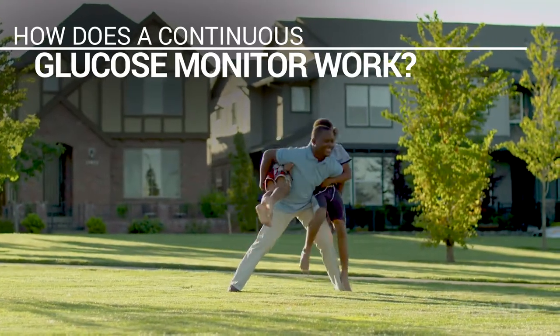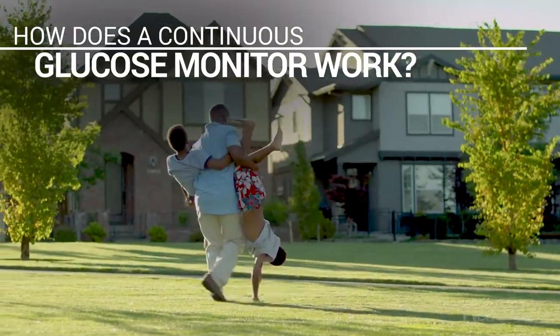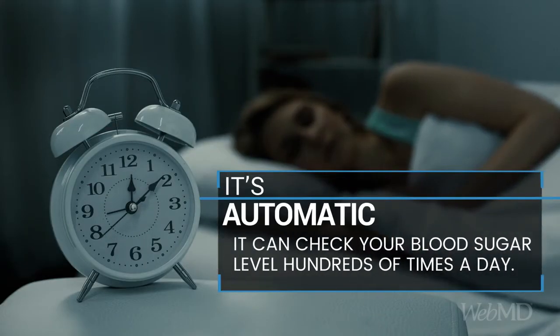A continuous glucose monitor, or CGM, is a system that helps some people control their diabetes. It automatically checks your blood sugar around the clock, even while you sleep.